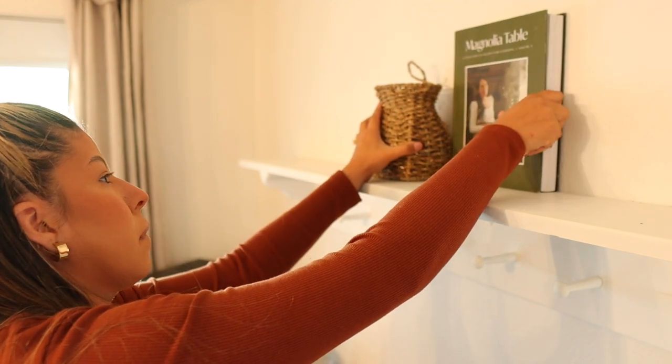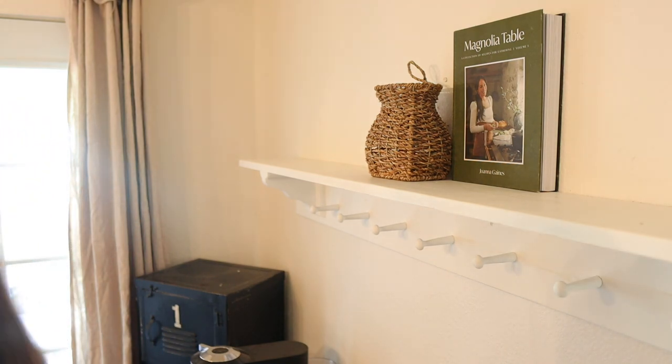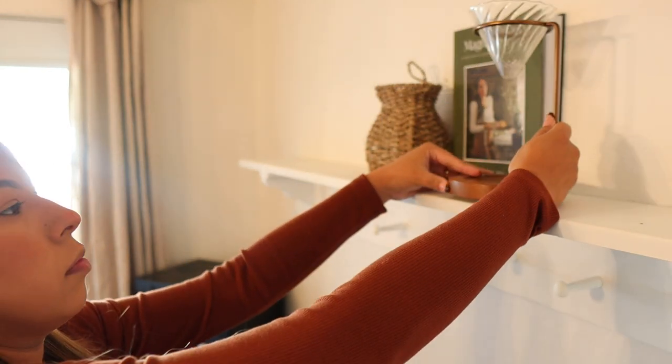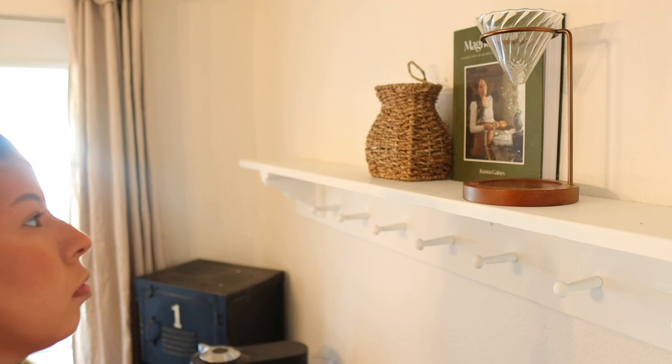We are going to start off by decorating my coffee bar. As always, I always get asked where this shelf is from and my husband made this for me. I absolutely love it so much. It's just the perfect addition to this wall and this corner of my home and I truly love decorating it every season.